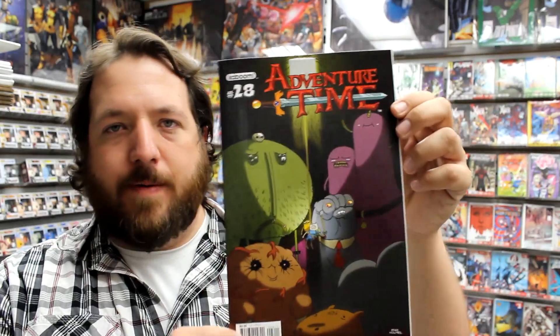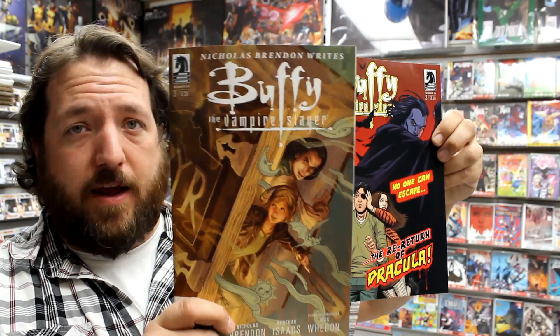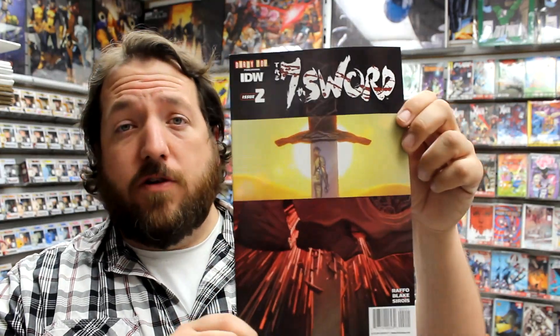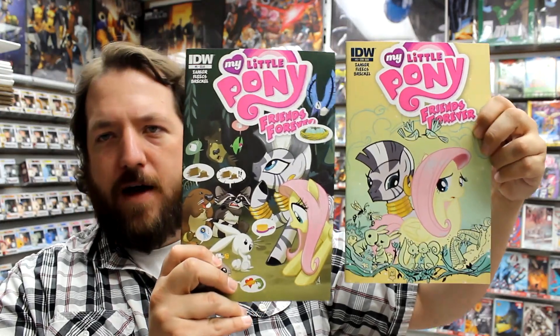We've also got an Invincible blank cover variant and a black and white pencils variant. Here's Adventure Time number 28, Buffy the Vampire Slayer Season 10 issue 3. IDW's newest licensed property Littlest Pet Shop has two covers. Seventh Sword issue 2, Danger Girl Mayday issue 2, and My Little Pony Friends Forever issue 5 with a Friends Forever variant.